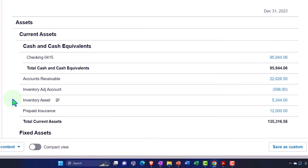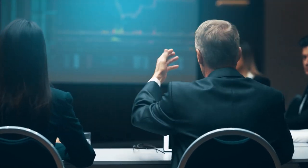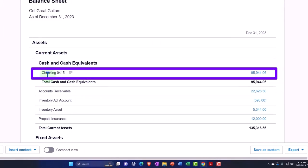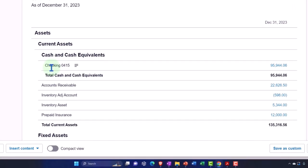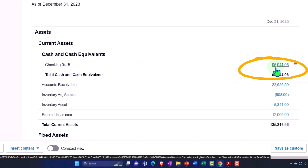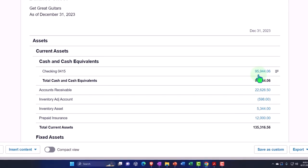Even if you have a basically new business, oftentimes people have already set up items like their business checking account before starting their accounting software. That account might already have a balance and transactions that happened before starting Xero, or you might have had a whole other accounting system prior to Xero. That means you'll need to pull in those beginning balances into Xero to have them in the system.